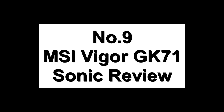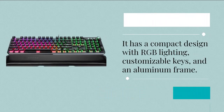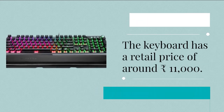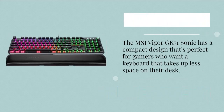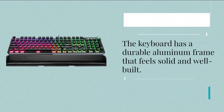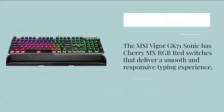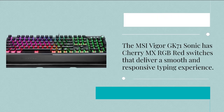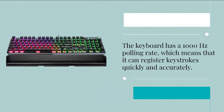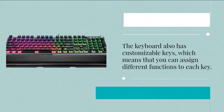Number 9: MSI Vigor GK71 Sonic Review. The MSI Vigor GK71 Sonic is a mechanical gaming keyboard designed for serious gamers. It has a compact design with RGB lighting, customizable keys, and an aluminum frame, with a retail price of around 11,000 rupees. The keyboard has a durable aluminum frame, and its Cherry MX RGB Red switches deliver a smooth and responsive typing experience. It also has a 1000 Hz polling rate, meaning it can register keystrokes quickly and accurately.